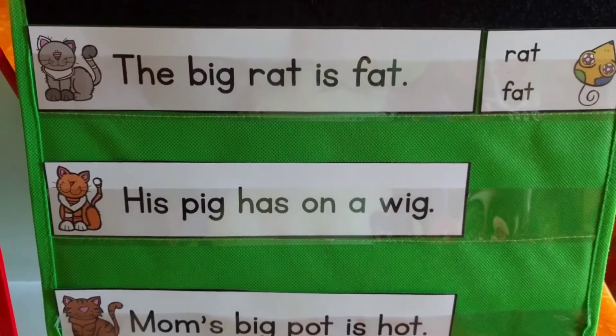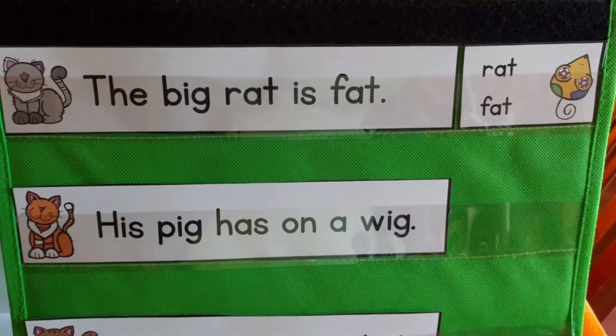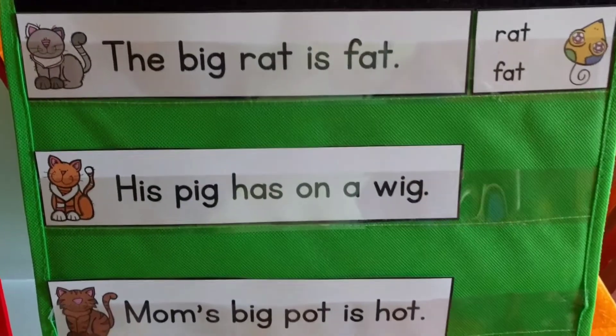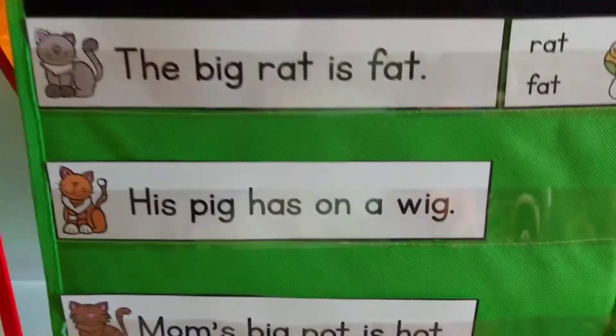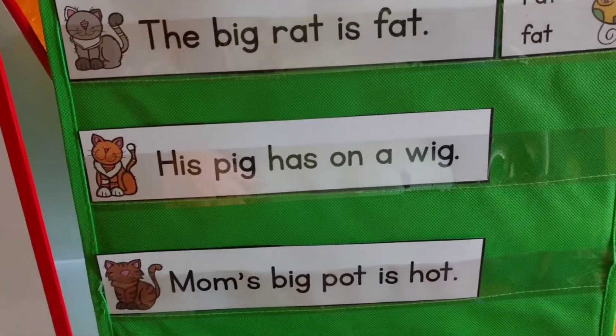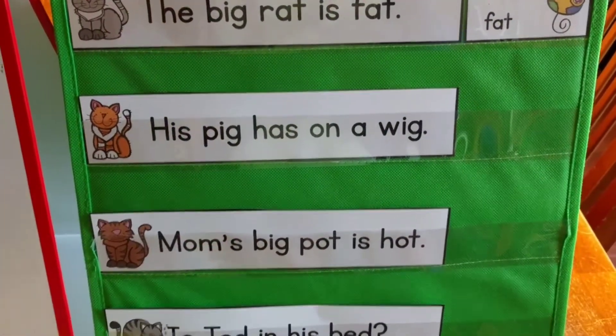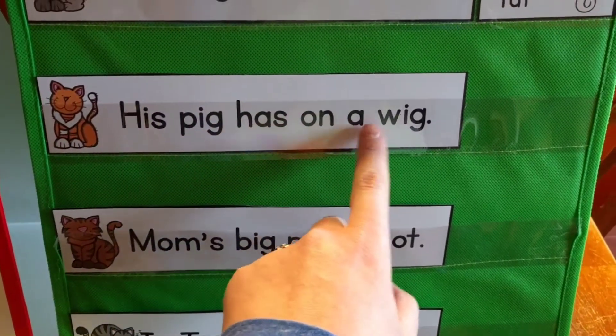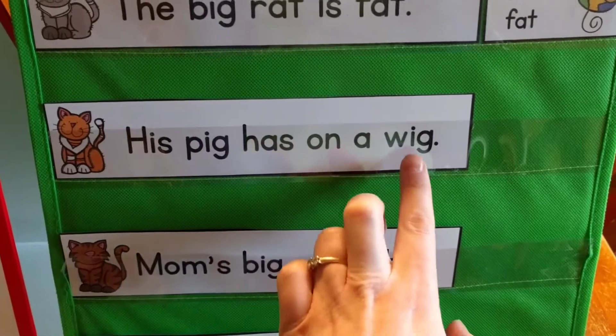This is just a little tabletop pocket chart that I got off of Oriental Trading or one of the learning websites. You can fold it down and fold it back up. So here's 'His pig has on a wig' — they would find 'pig' and 'wig' rhyme.